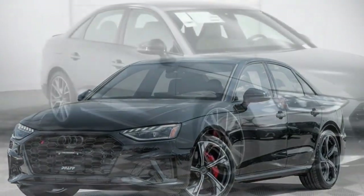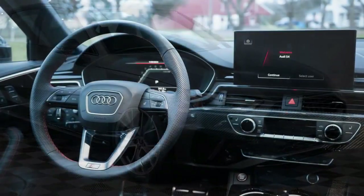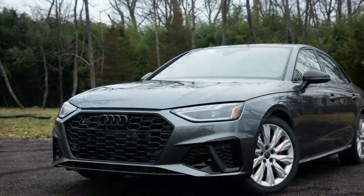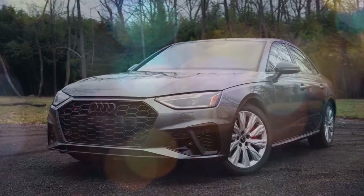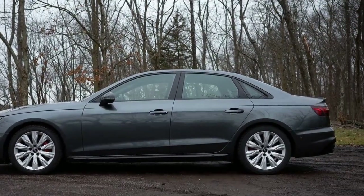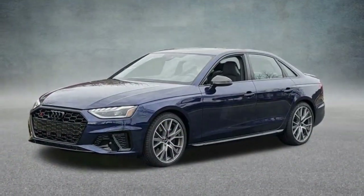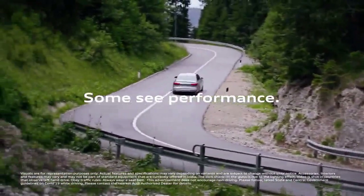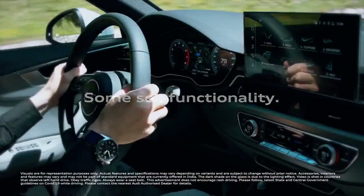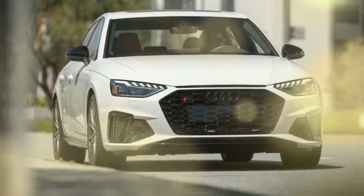The 2024 Audi S4 strikes a balance between thrilling performance and everyday comfort, making it a compelling choice for drivers seeking a sporty yet refined sedan. Under the hood sits a 3.0-liter turbocharged V6 engine that delivers 349 horsepower and 364 lb-ft of torque, translating to an exhilarating driving experience with smooth acceleration and ample power for merging and overtaking. Audi pairs this engine with an 8-speed automatic transmission that shifts seamlessly, and all-wheel drive comes standard, providing confidence on various road conditions. While not the most aggressive in its class, the S4's handling is sharp and composed thanks to its sport-tuned suspension, tackling corners with precision and inspiring driver confidence.